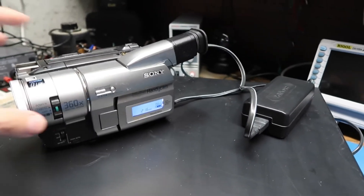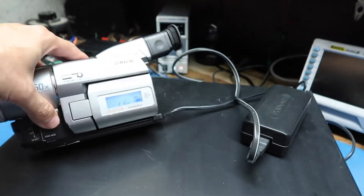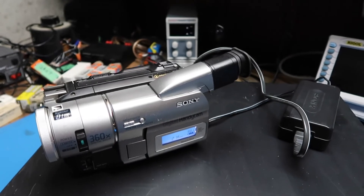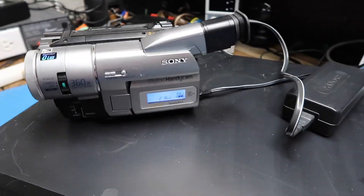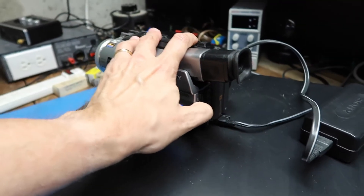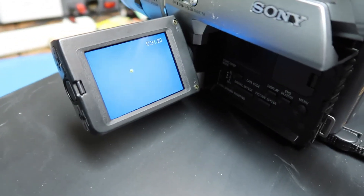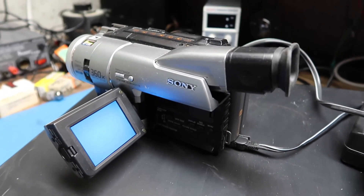Here's another nice item I got this week: a Sony Digital 8 camcorder. It has a lot of features, and while it's obsolete by current standards, these still have value for people transferring tapes. I actually have a lot of Digital 8 tapes myself. I've tried it out and found it doesn't work fully — it shows some sort of error message with beeping. So this might end up being a parts unit, which I think sells on eBay in the $30 range, or it might be something I can fix.